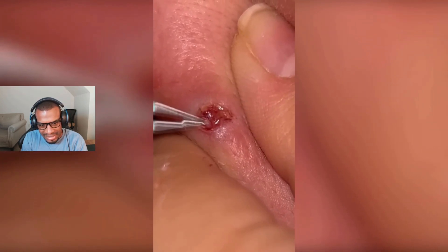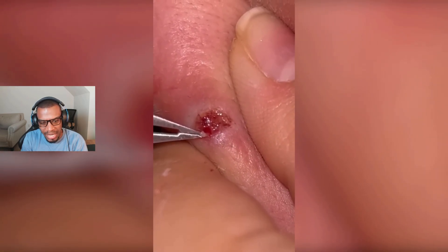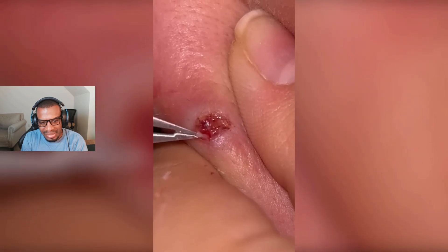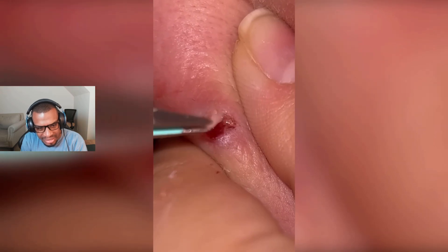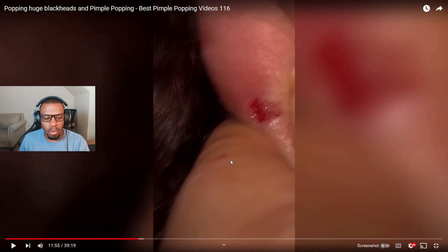Look at this — that looks painful. I feel like doing that back and forth... what is that? Are they just pulling out pieces? It looks like they popped it already, but are they pulling out pieces of the sack? If somebody knows what they're doing, let me know down in the comments below. Whatever they're doing, it looks painful — looks like they're pulling out worms. Looks kind of nasty.